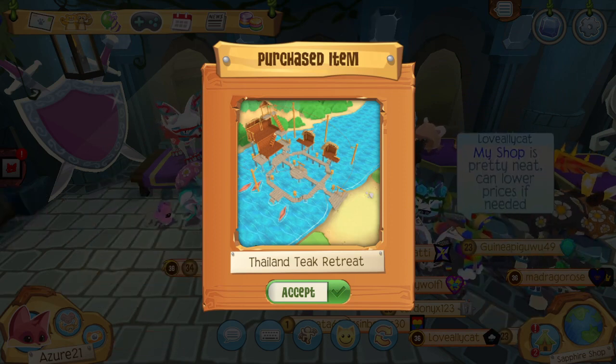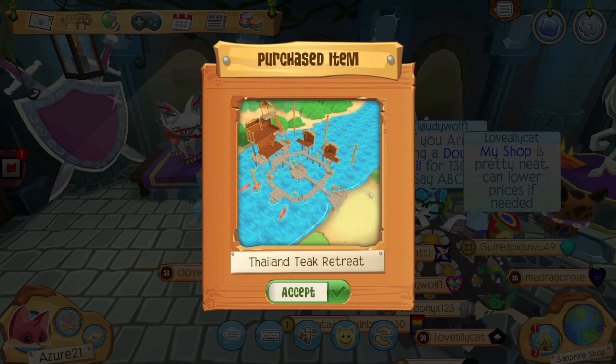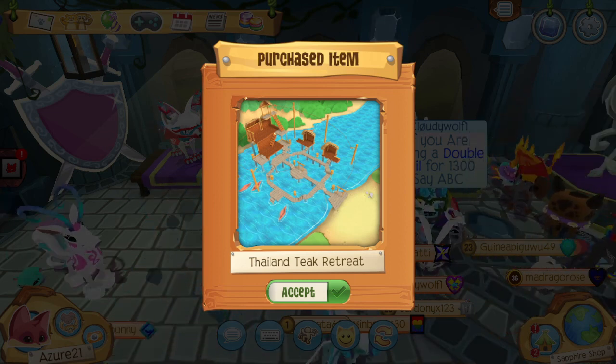Finally, we get the Possum Thailand Teak Retreat Den. This is a possum bundle, and it's really cool too! Did you know the den's lighting changes depending on if it's night or day in Jamaa?